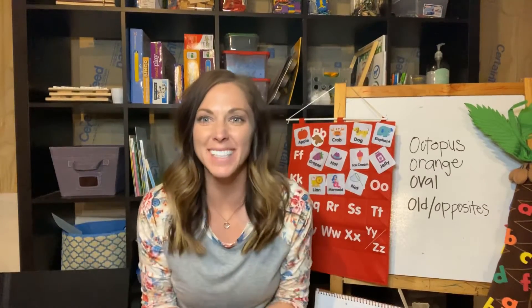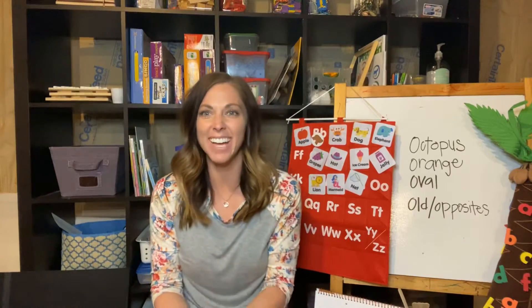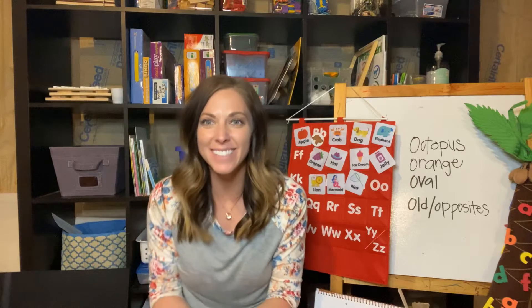Hello, and welcome to Bright Dots Preschool with Miss Melinda. Hi to all my friends. I'm so glad that you came to preschool today.